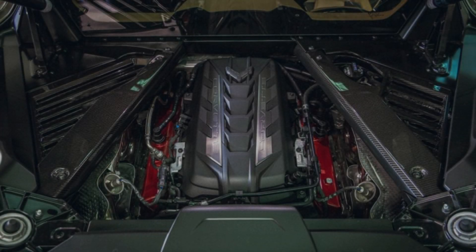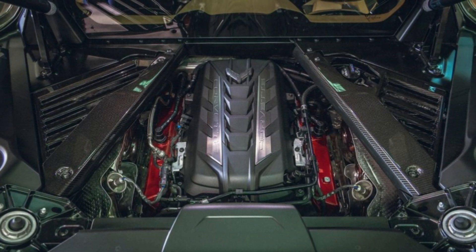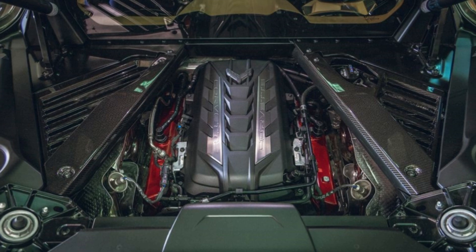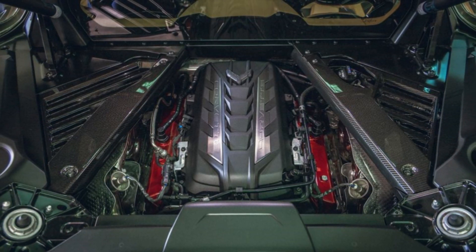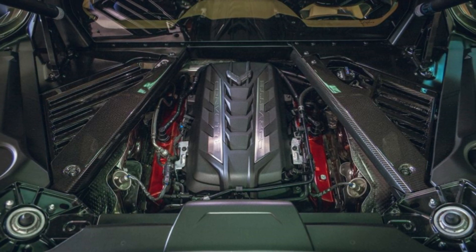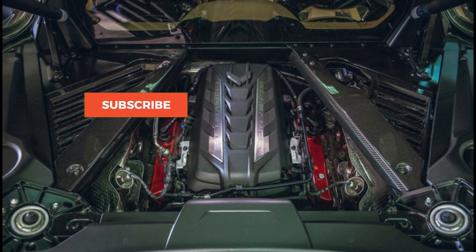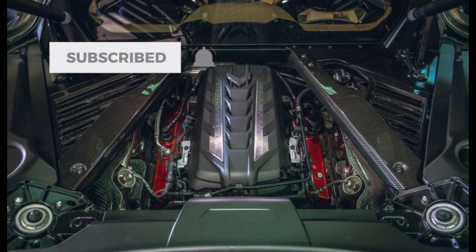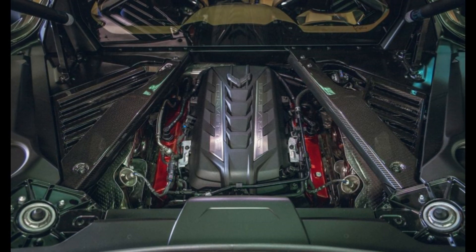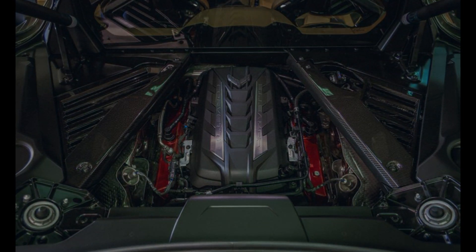If you liked what you saw, give me a big thumbs up. If you have any questions about this car, shoot them in the comments or send me an email at horse.power.obsessed@gmail.com — I'd love to have a conversation about this. Go ahead and subscribe if you haven't yet. The coverage of this car is just beginning on this channel, and you're tuned in to the right place for the best C8 Corvette coverage possible. As always, I will catch you in the next upload.